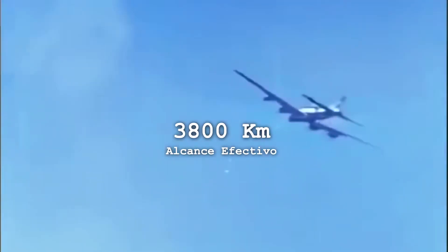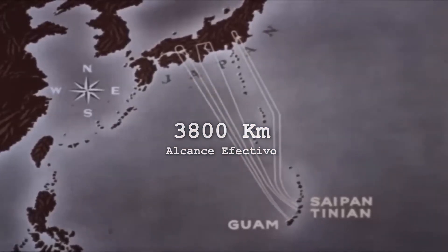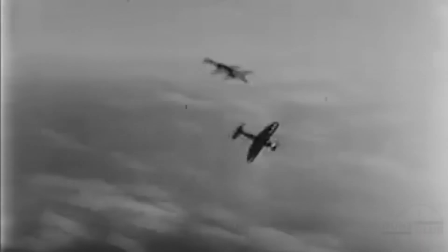The B-17, for example, had an effective range of 3,800 kilometers. But in the Pacific, the trips were almost always going to be really long, and the available bombers were not well prepared at all for the crew to endure such long missions inside them. A bomber was needed that could carry more bombs, that had much greater range, and, of course, that was better prepared for really long trips.